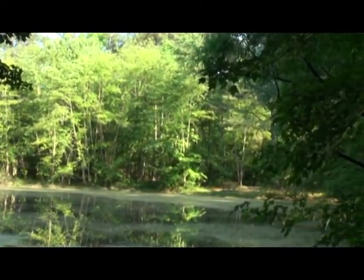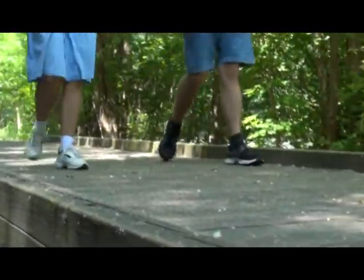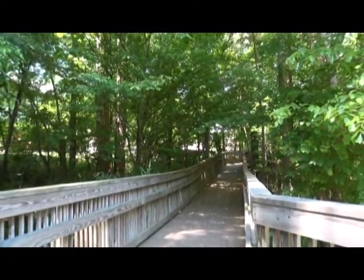So if you're looking for a place to power walk, have a leisurely stroll, a relaxing picnic, and be close to nature, the Knightdale Environmental Park is a great place to visit.